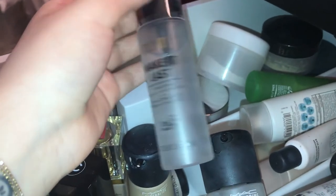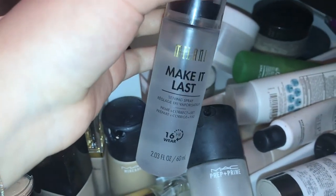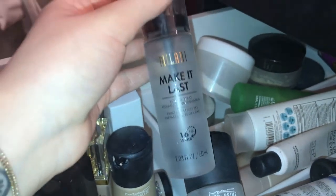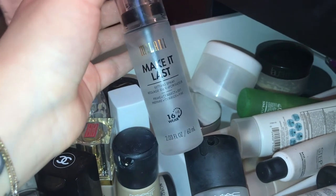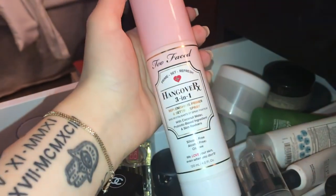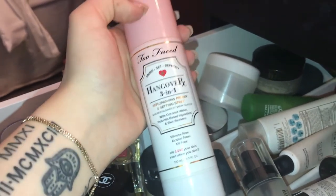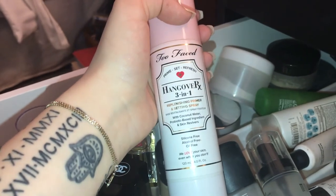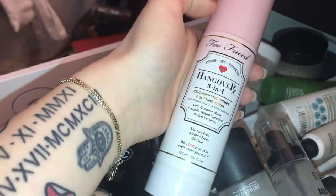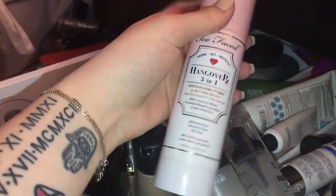The MAC Fix Plus has kind of an alcohol scent, which makes sense because alcohol is the second ingredient in it. For a low price point it does a really good job and it doesn't spray weird — sometimes inexpensive setting sprays spray badly and mess up your makeup, but this does really well. The Too Faced Hangover 3-in-1 Setting Spray — I'm obsessed with the scent because it smells like coconut water. It makes my skin look amazing and I know I will repurchase this. Just like the Hangover primer, I'll probably never stop repurchasing it and I'll definitely add it to my kit.